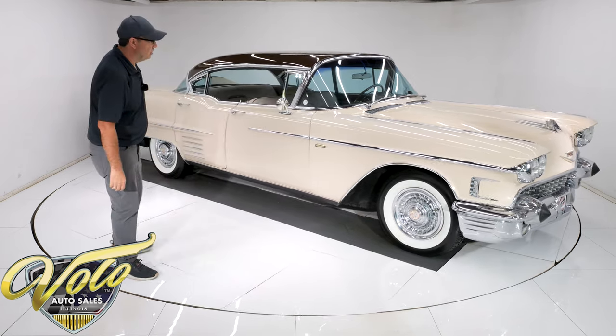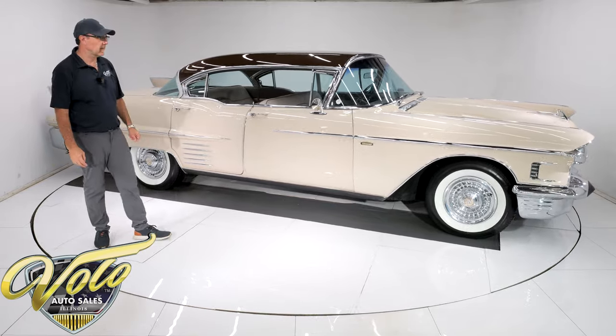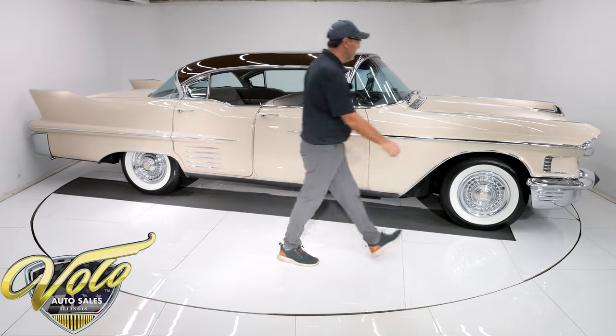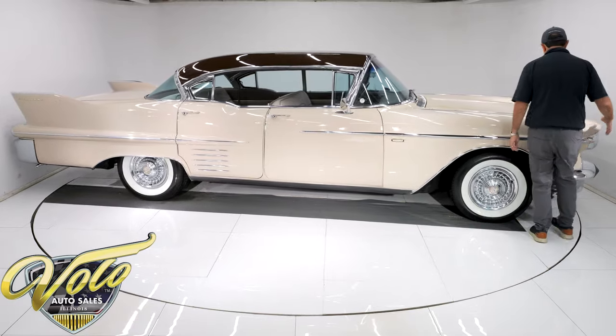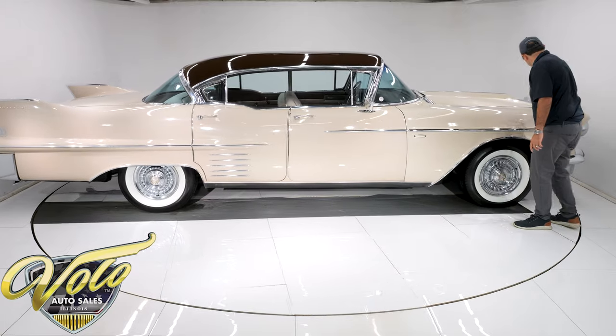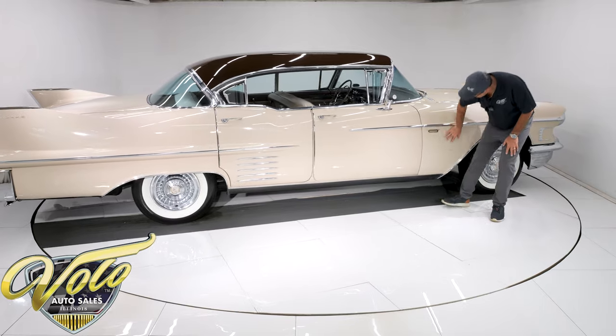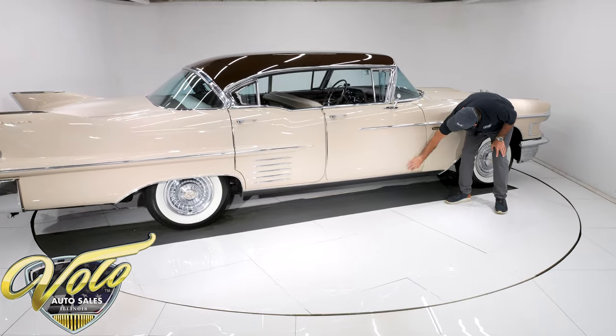This thing is just smooth. The door shuts nice. There's no shakes. It's just a really nice car. Let's look at the body — there's a lot of metal here. Absolutely straight. The hood lines up square and flush. No rust, no damage, no issues. All clean, clean body.